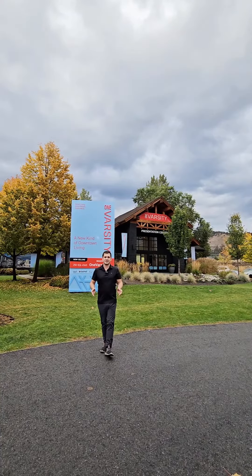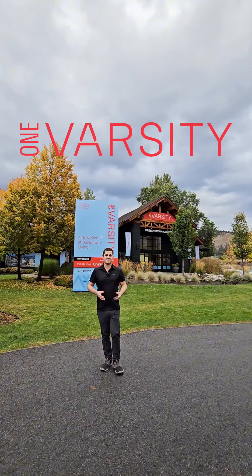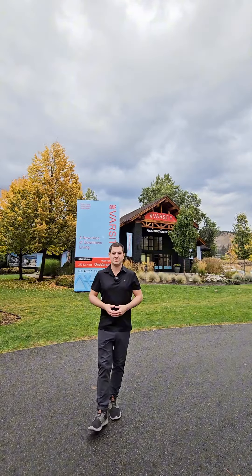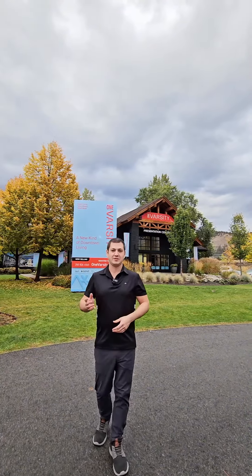Welcome to OneVarsity. This is a new smart condo in downtown Kelowna, walking distance to the new UBCO downtown campus. It has one bedroom and two bedroom units including studios. Let's go take a look-see.